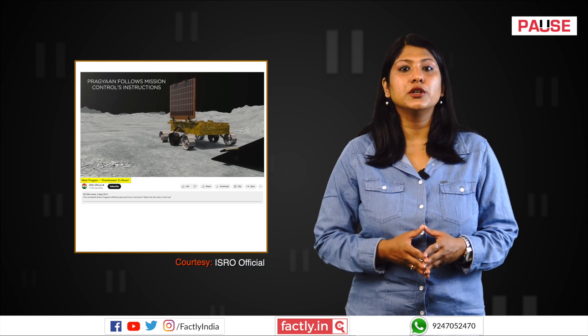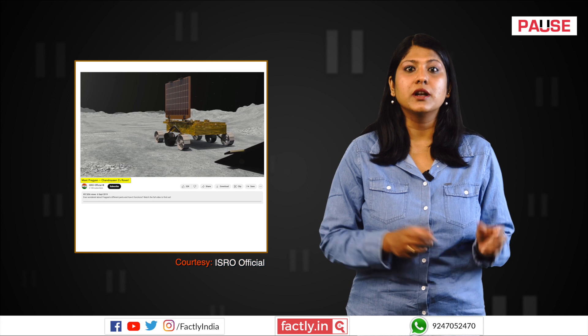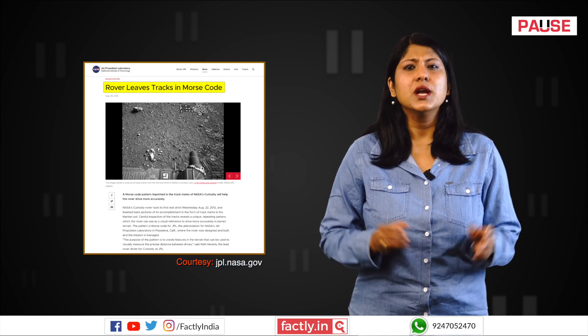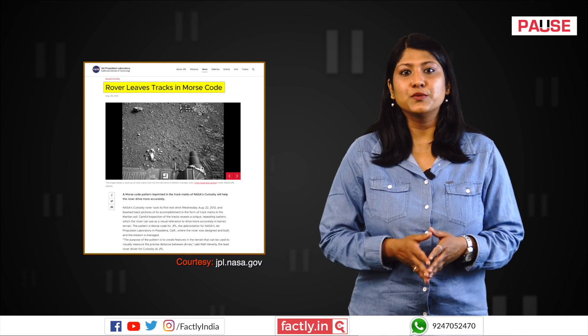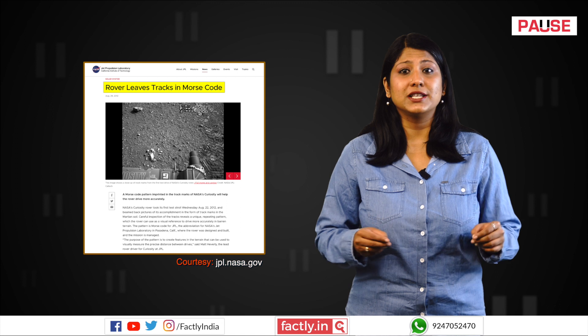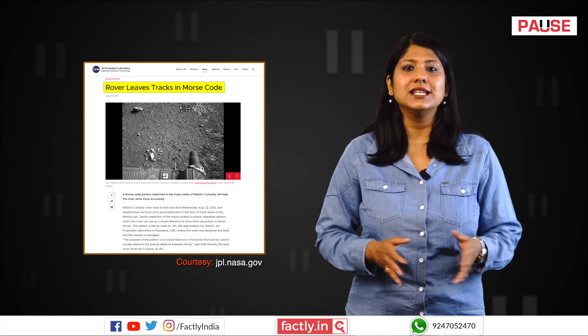In an earlier instance, the Chandrayaan-2 mission launched in 2019 also featured the Pragyan rover with its wheels embossed with the same symbols as those of the recent Chandrayaan-3 mission. NASA's Curiosity rover also had its wheels embossed with a distinctive pattern referred to as Morse code — small raised dots and dashes forming the Morse code representation of JPL, which stands for Jet Propulsion Laboratory, the entity overseeing the mission.